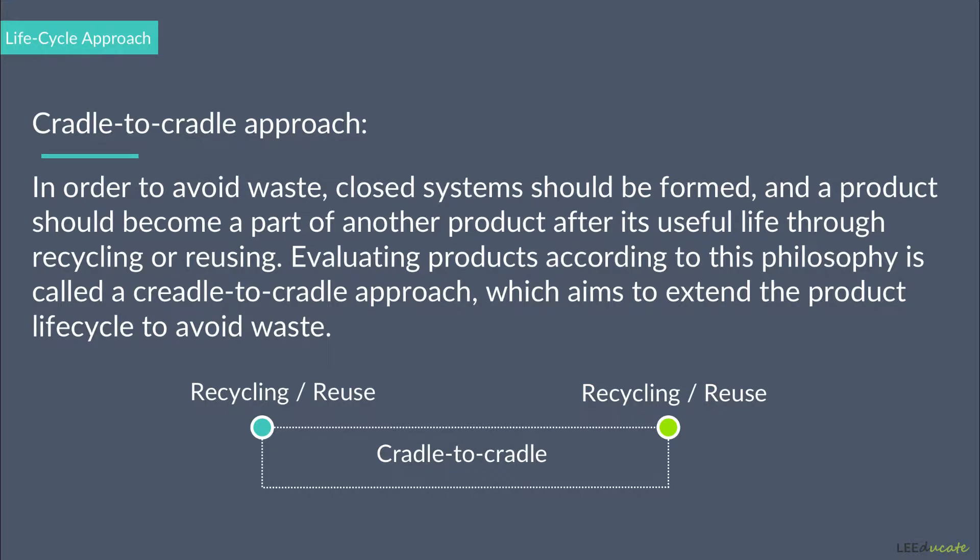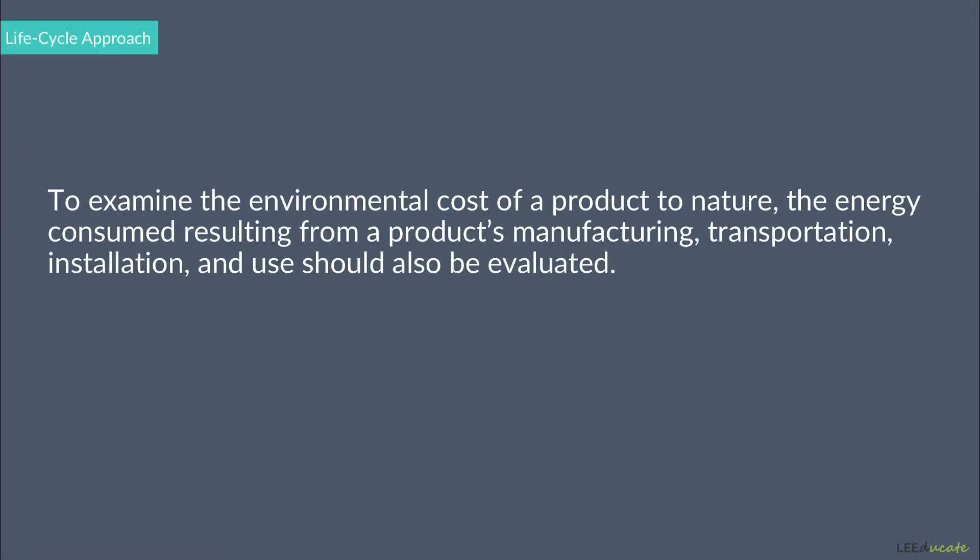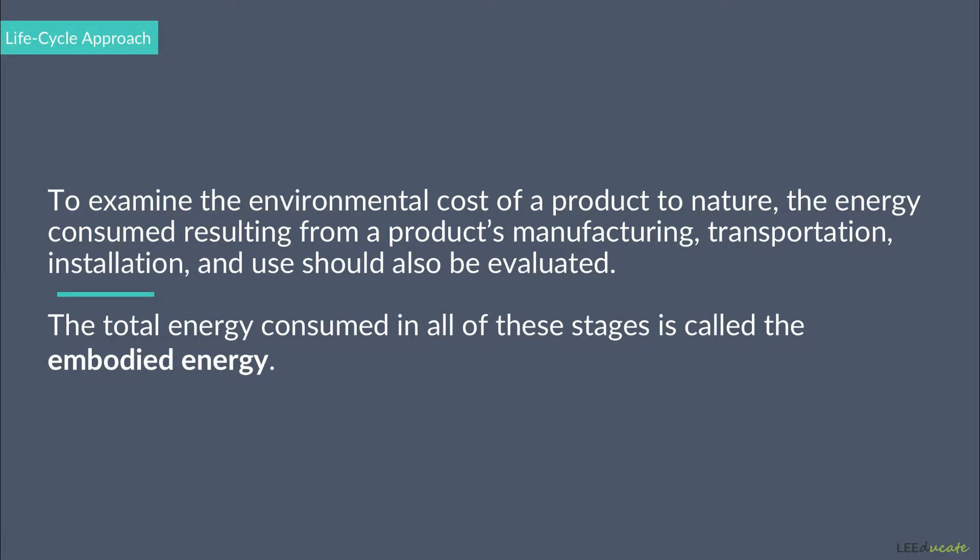To examine the environmental cost of a product to nature, the energy consumed resulting from a product's manufacturing, transportation, installation, use, and disposal should also be evaluated. The total energy consumed in all of these stages is called the embodied energy.